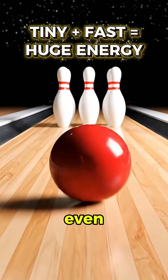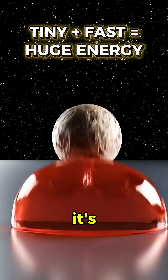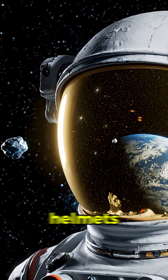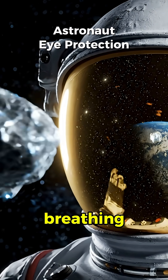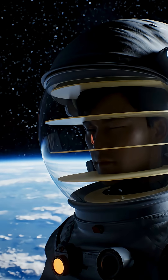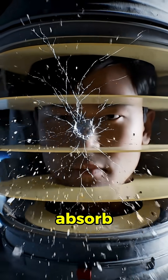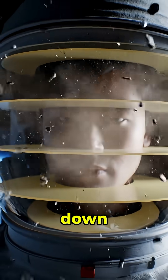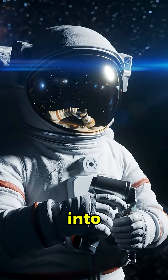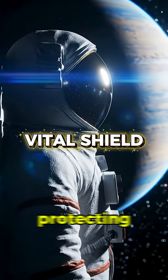At that speed, even a grain of sand-sized particle carries huge kinetic energy. It's basically a microscopic high-speed space bullet. That's why astronaut helmets aren't just for breathing. Their thick visors are built to take the hit from those tiny projectiles. Inside the visor are multiple tough layers that crack, flex, and absorb energy, slowing the particle down and tearing it apart. So when you see an astronaut calmly staring into space, remember, that shiny helmet is a vital shield protecting their eyes.